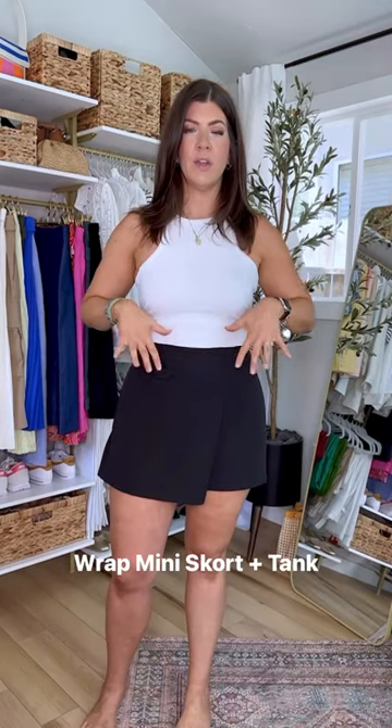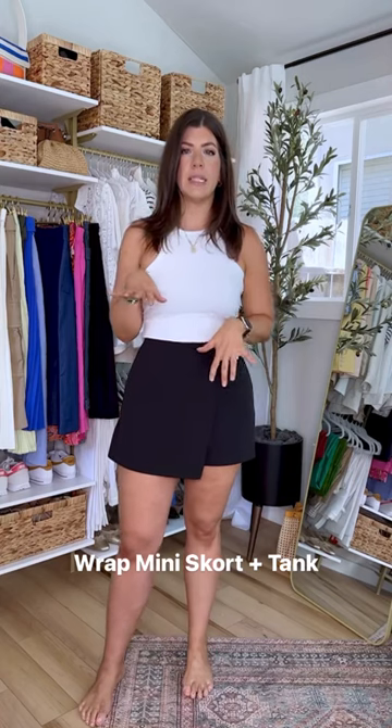Very much digging this skort. Feels a little more dressed up — it's in a suiting material with some stretch.